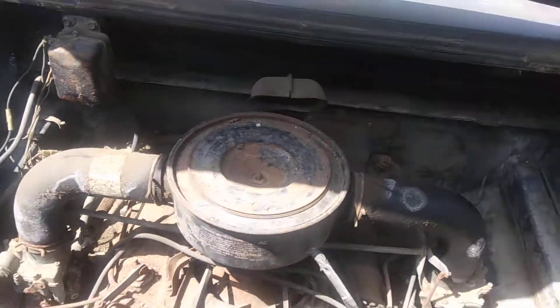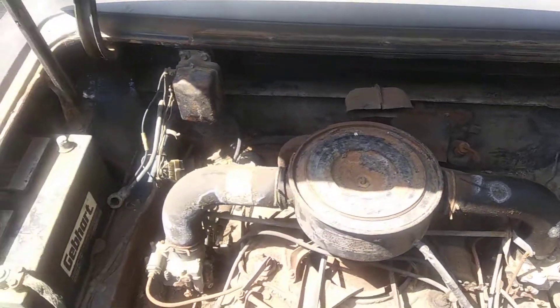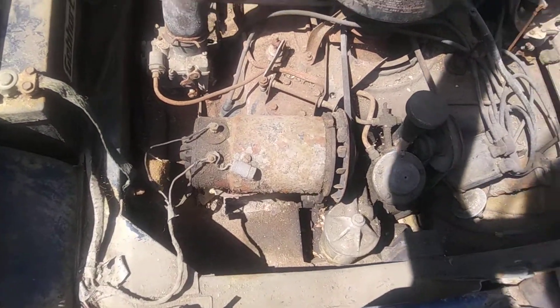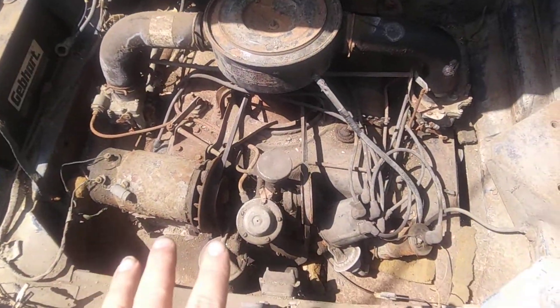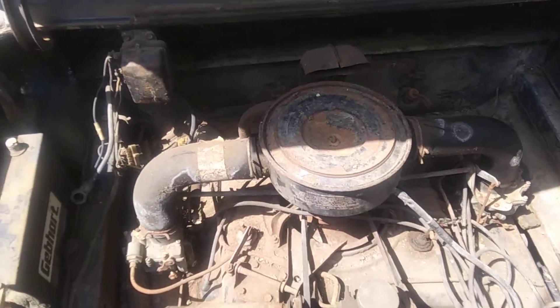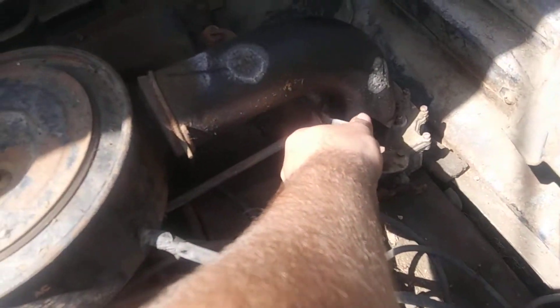And then back here we have the — I believe it was a 143 Turbo-Fire, I believe that's what it said — engine. It is a boxer engine, six cylinders, all opposing each other. It's flat. It has dual carbs on it. I haven't messed with any of this yet.